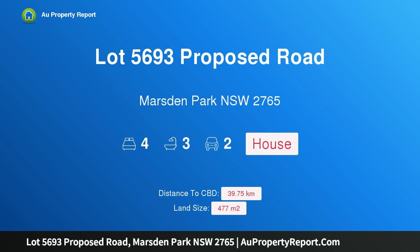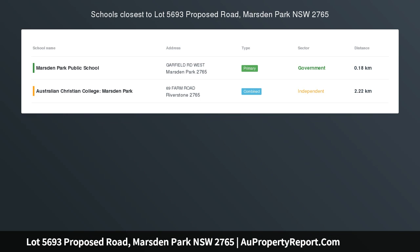Hi, I am glad to introduce Property Lot 5693 Proposed Road, Marsden Park, New South Wales, 2765 — Lot 5693 Glenelg.